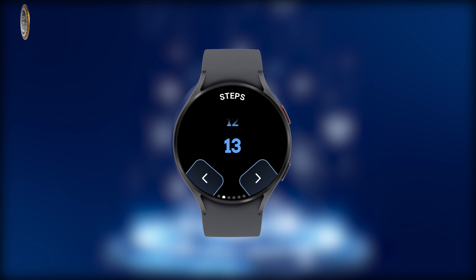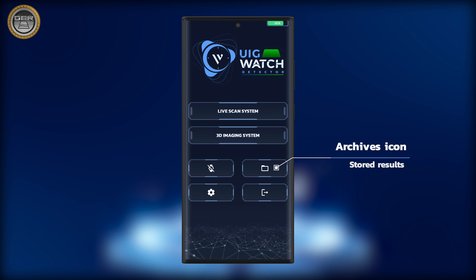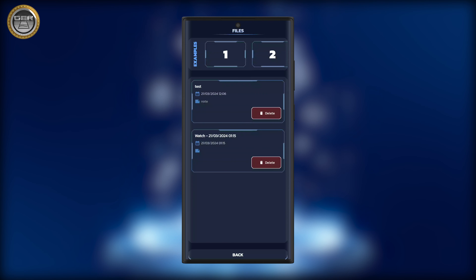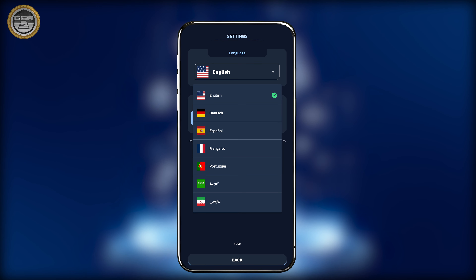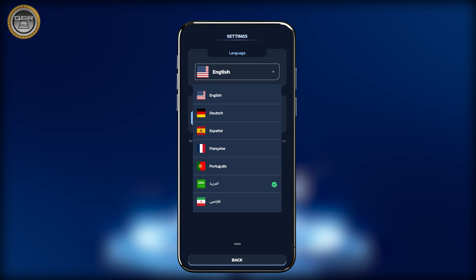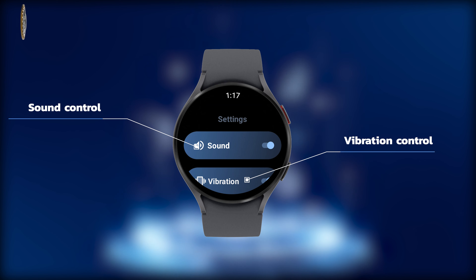For best accuracy, it is recommended to select the maximum possible number of rows and columns. On the main screen of the phone application, there is an icon to open previously saved search files along with preloaded example search operations. A settings icon allows changing the application language to English, German, Spanish, French, Portuguese, Persian, and Arabic. The smartwatch also contains a settings button to control sound and vibration, with examples of vibration for targets or voids.